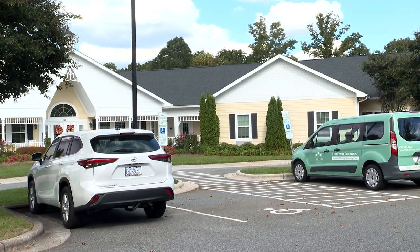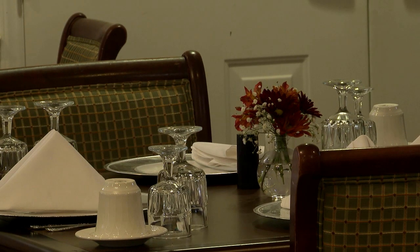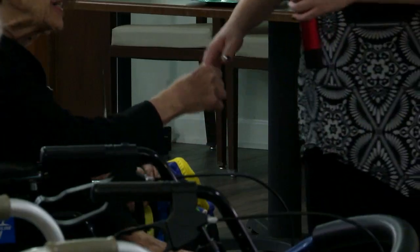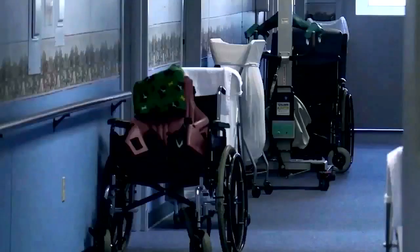Cadence at Clemens is an assisted living center specializing in older adults with memory issues or those who need help completing daily activities. What's special about Cadence, however, isn't just the care they provide, but the technology they've employed to help address one of the leading causes of injury in older adults: falls.